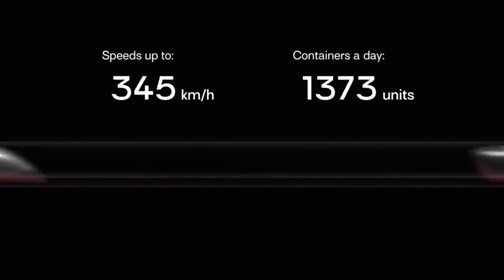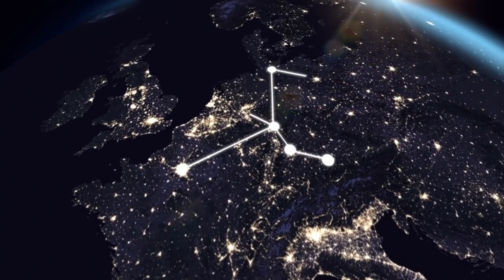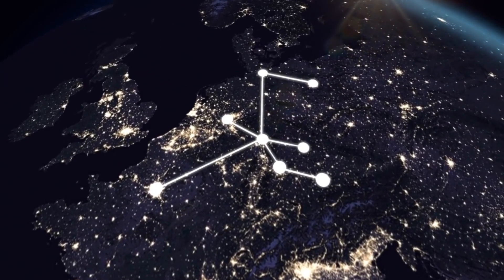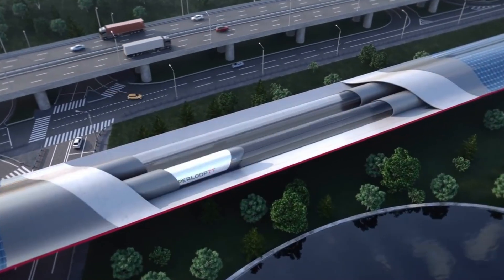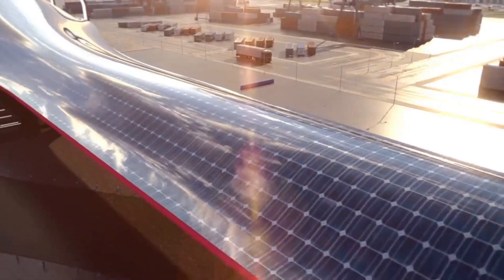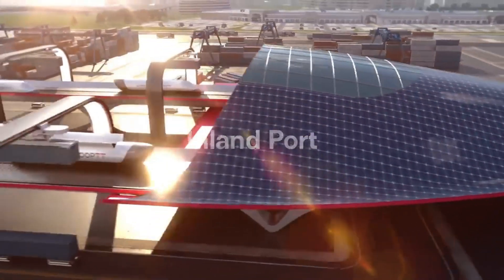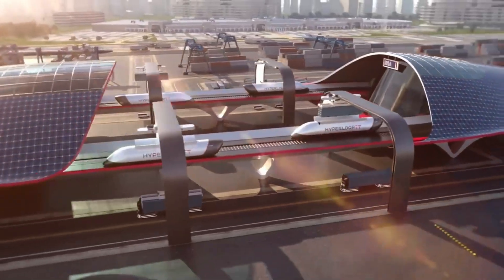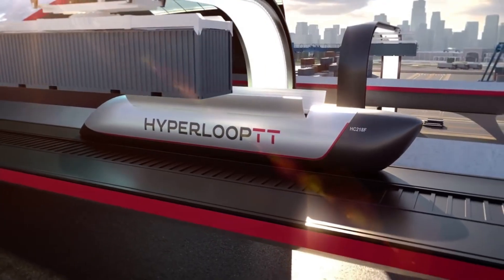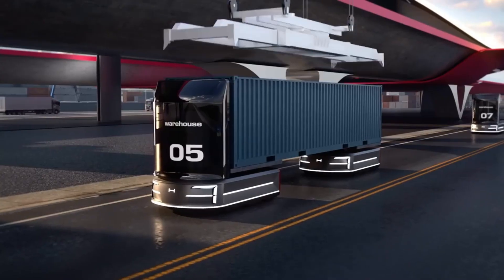Reduced transit times and improved overall efficiency of cargo handling are achieved through the utilization of modern technology at the Hyperport. It is a component of Hyperloop TT's larger goal to transform transportation through the implementation of cutting-edge and environmentally-friendly technologies. The public does not have easy access to detailed pricing information, though port and logistics firms should prepare to spend significantly due to the size and technology involved.